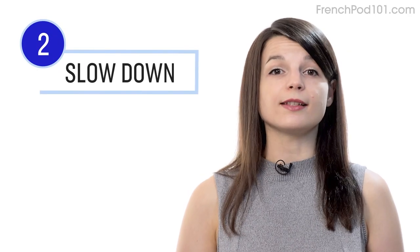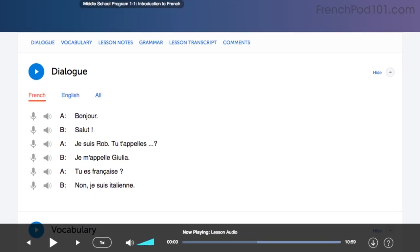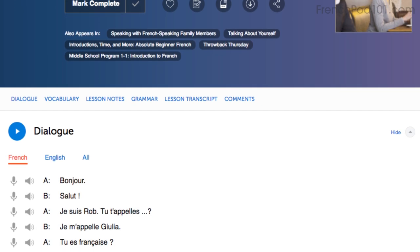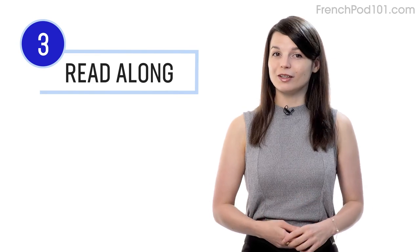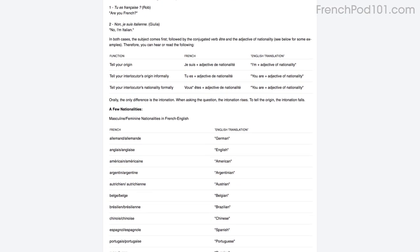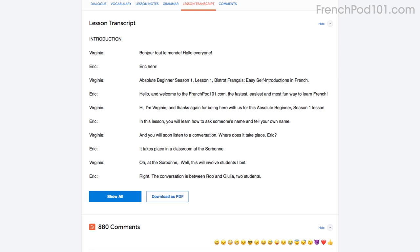Number two: slow the lesson down. If a conversation is too fast for you, simply adjust the playback speed in the lesson control bar and listen to it again at a slower speed. This will help you understand every word. Another way to pick apart every word that you hear is to read along as you listen — you'll never miss a word. You can read along with the lesson notes or lesson transcript that come with every lesson. The lesson notes give you the dialogue, the translations, and in-depth grammar tutorials. The lesson transcript is the full word-for-word transcript of everything you hear.